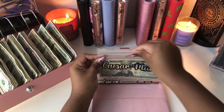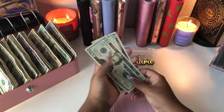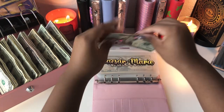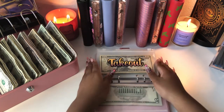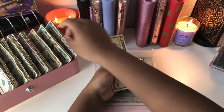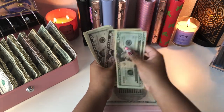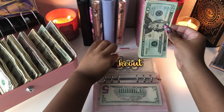We are going to start with Cesar Marie. I hope the lighting is okay — it's a little darker right now. Cesar is going to go ahead and get $5 today. Cesar Marie currently has $20, $25, and $30 in her little savings account. Then we have takeout, and I am going to put in $40 for takeout. So takeout now has $75.